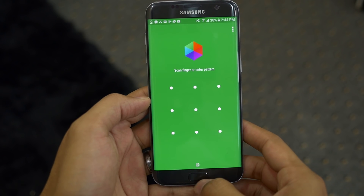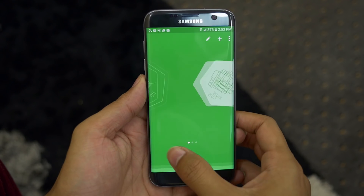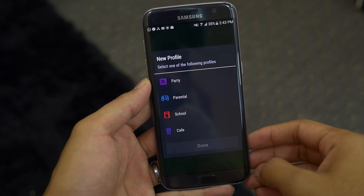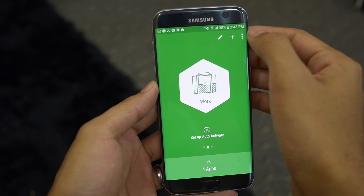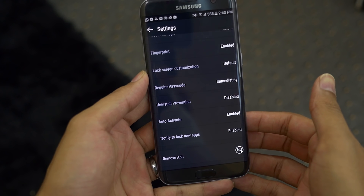Next up is Hex Lock. Hex Lock is a simple app locker with fingerprint support. Here you have different profiles, which is really handy for locking your apps according to your location. You can add or edit profiles from here. In settings you have options like passcode types, lock screen passcode requirement, uninstall prevention, and so on. Very simple to use app locker.